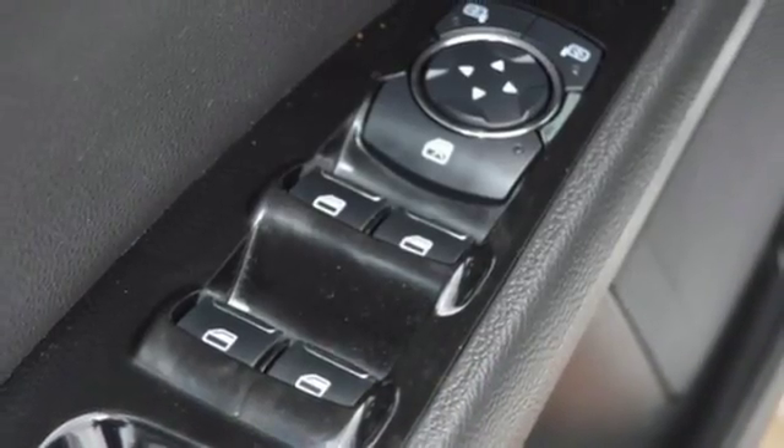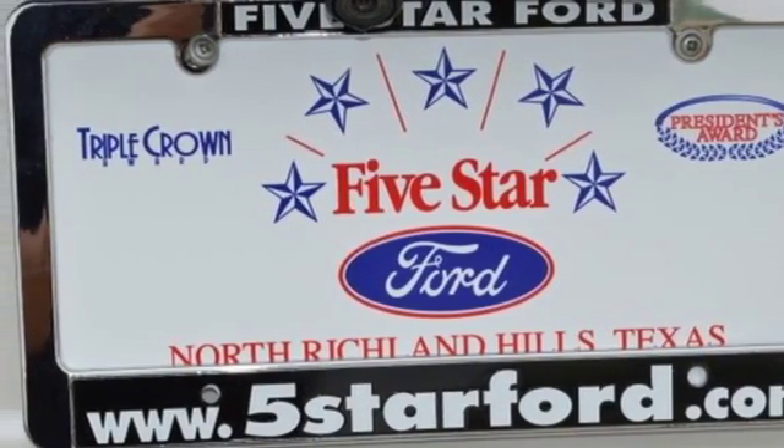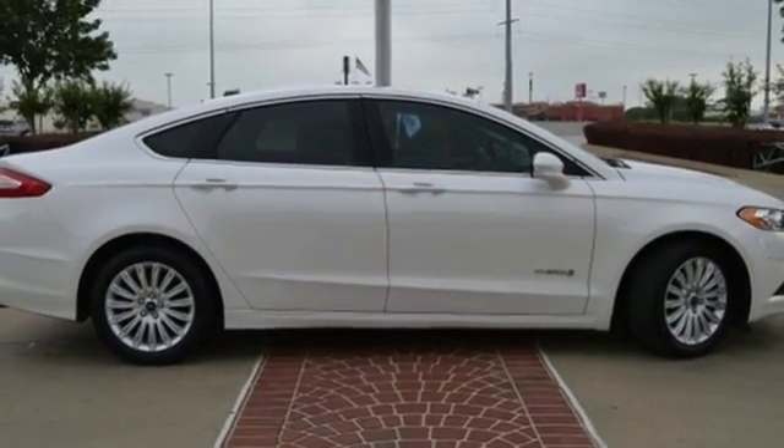The redesigned 2013 Fusion Hybrid boasts dynamic style and advanced craftsmanship. Come in and test drive it today.